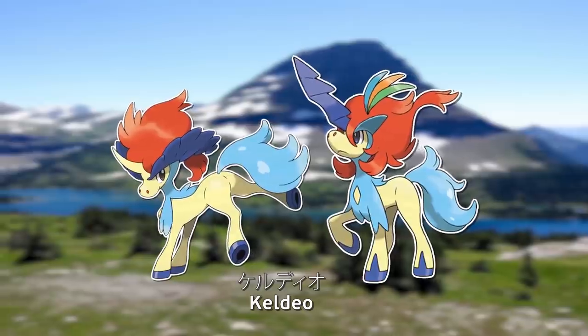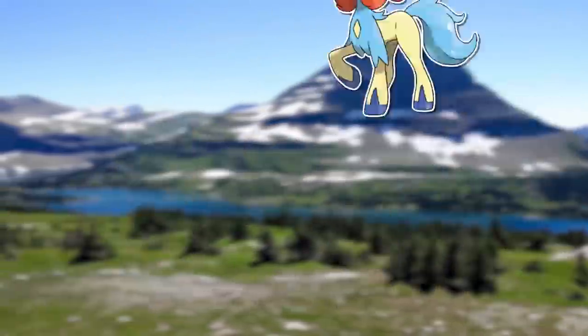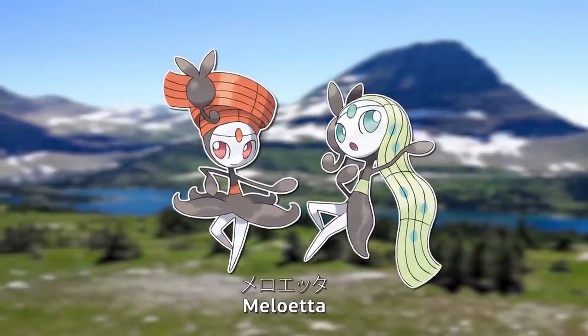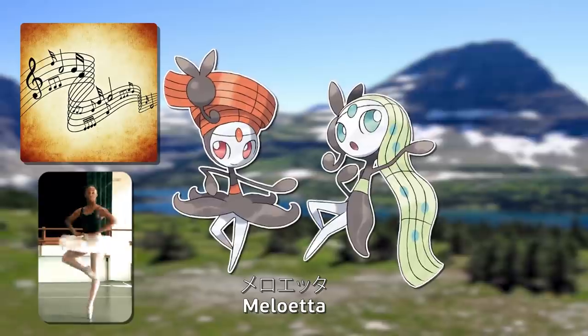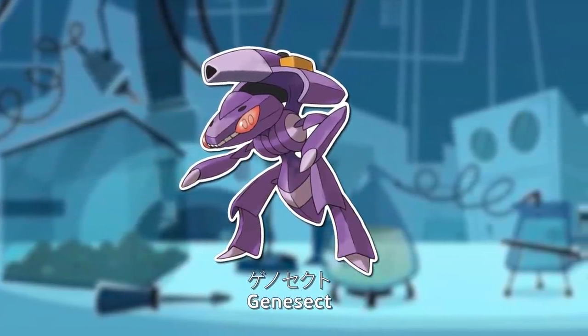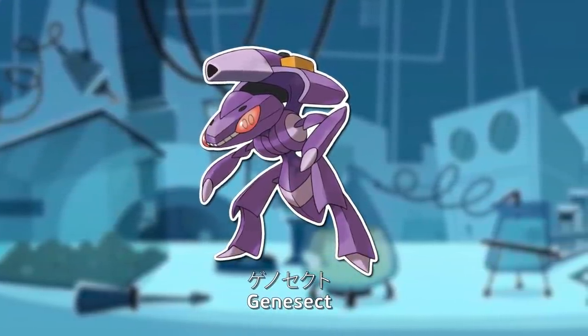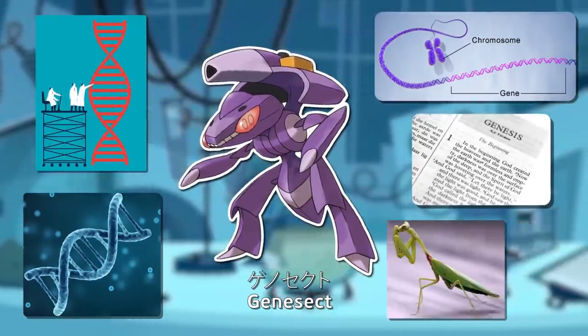Keldeo is the same name in English, from Kelpie — a Celtic mythical waterhorse — and rodeo. Meloetta is the same name in English, from Melody and Pirouette, a type of movement in ballet, as well as -et, a feminine suffix. Genesect is the same name in English, which can come from Gene, Genetics, Genome, Genesis, and obviously Insect.